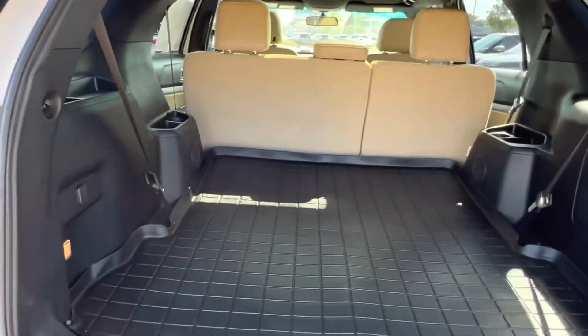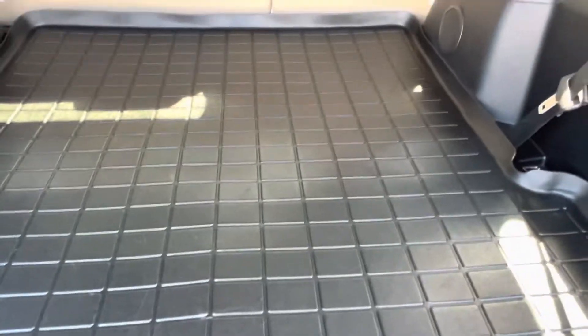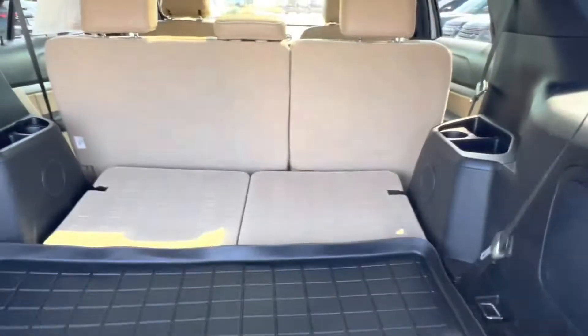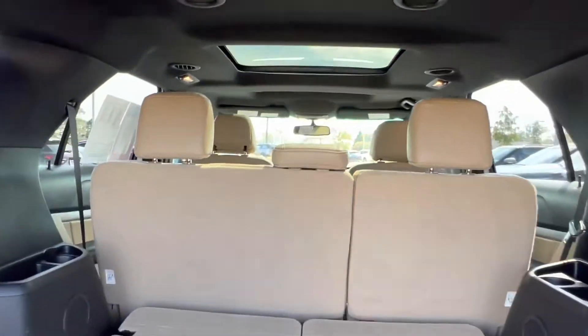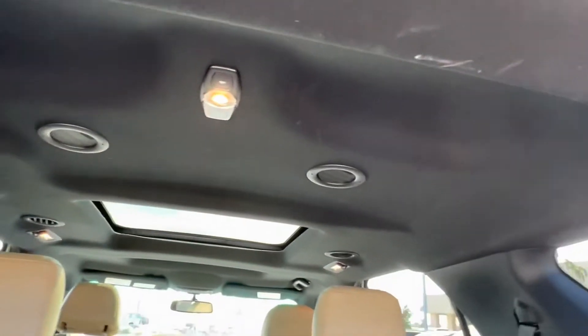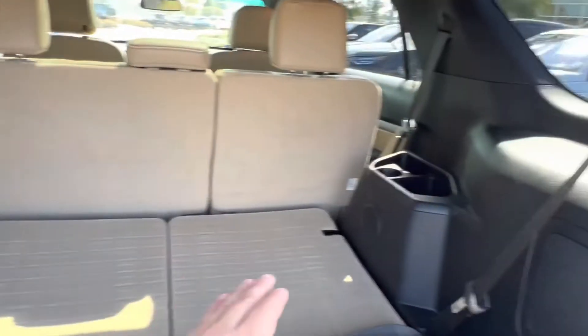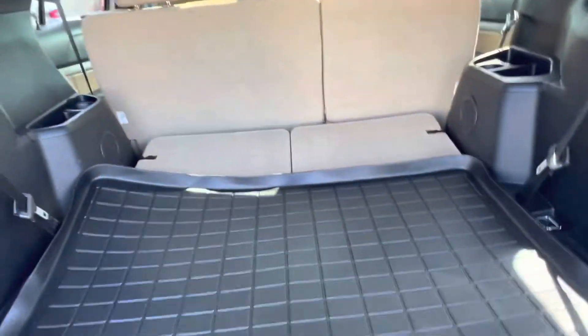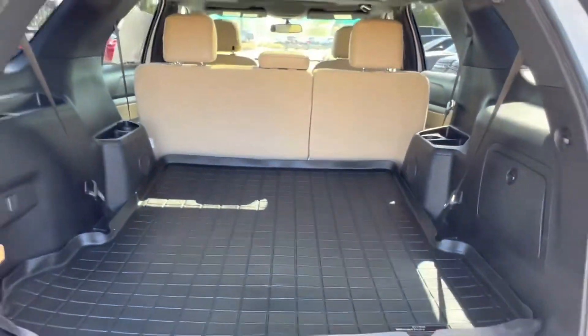Back here we do have a custom fitted WeatherTech option, but hidden underneath this we actually have our third row seating. The third row seating does have vents in the back as we can see up top, as well as cup holders and speakers on each side with a little bit of extra storage space. Once I put this WeatherTech mat back in we see that we have a ridiculous amount of cargo room back here for whatever you like.